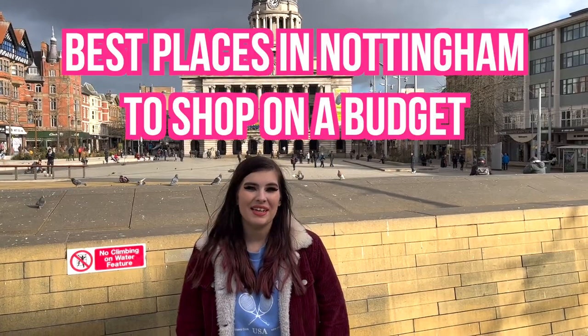Hi, my name is Gara and I'm a psychology and criminology student, and today I'm going to be showing you some of the best spots to shop on a budget in Nottingham. Let's go!